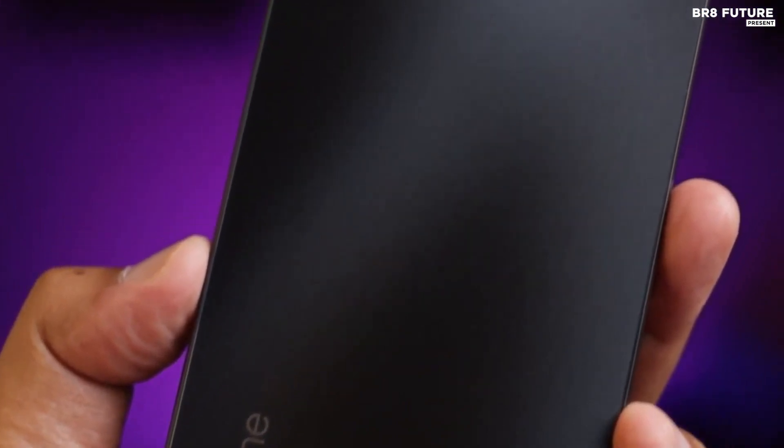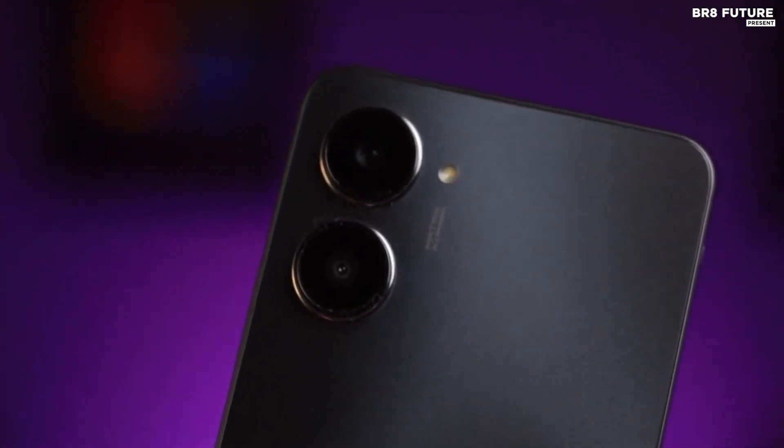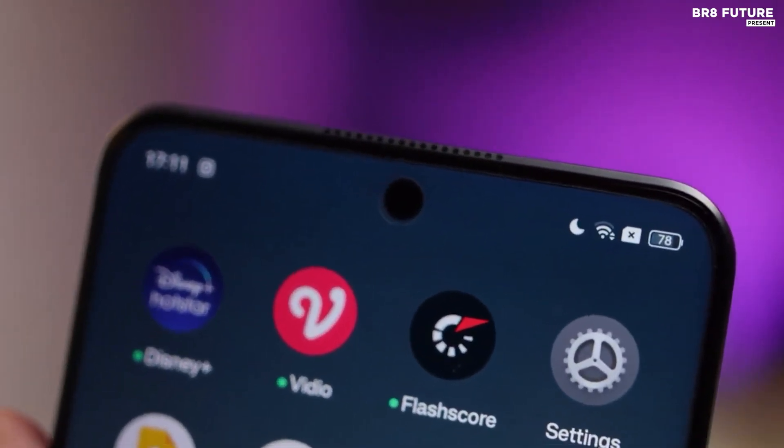It also has an impressive quad camera setup with a 108-megapixel primary camera and a 2-megapixel camera. It has a single front camera setup for selfies, featuring a 16-megapixel sensor.